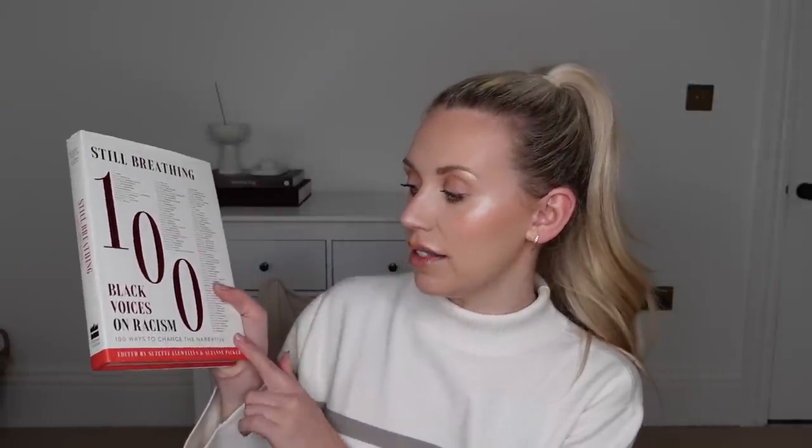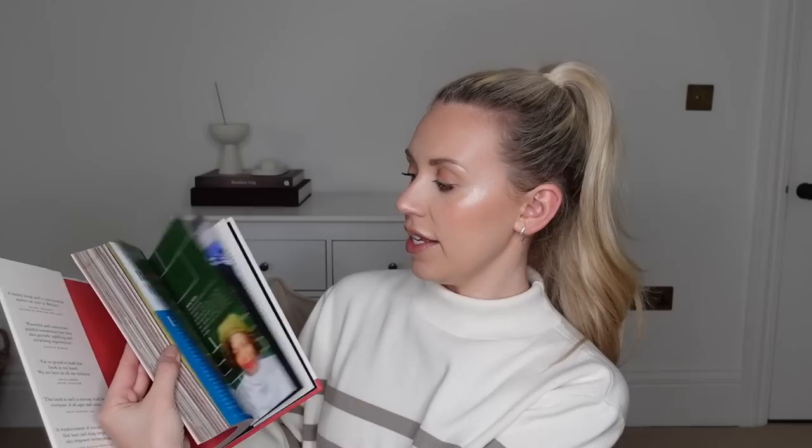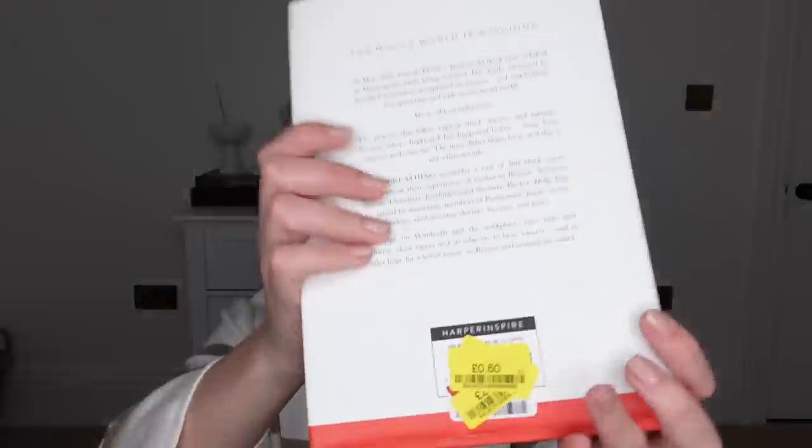This one I also think will be an interesting read. It's called 'Still Breathing: 100 Black Voices on Racism, 100 Ways to Change the Narrative'. It's got imagery, lots of reading material, lots of quotes, and I just feel it would be a really interesting read. It was only 60p, retails for £20 usually.